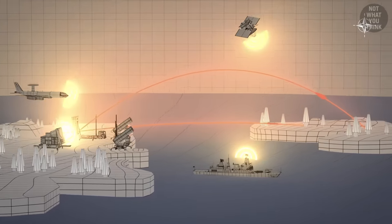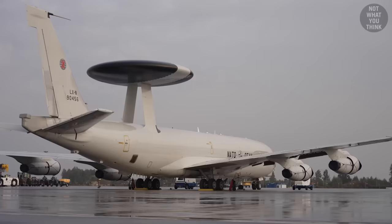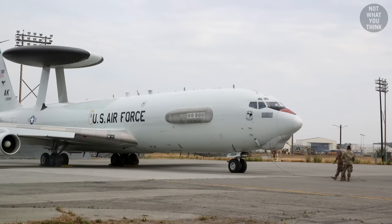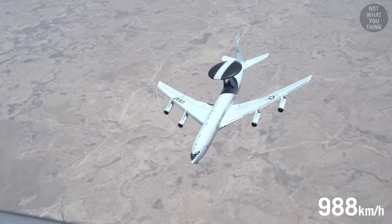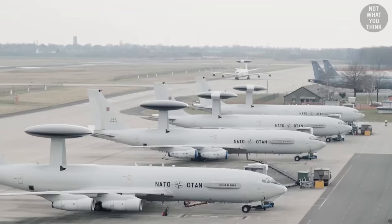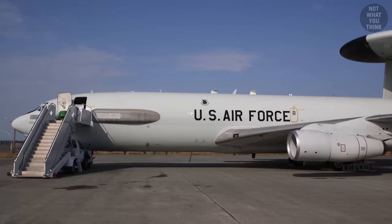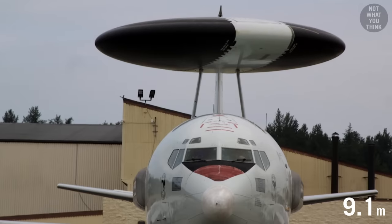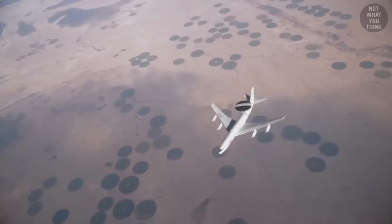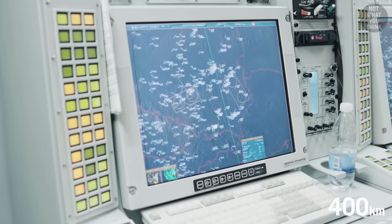NATO's airborne early warning and command force has many components. Its largest and most iconic is the E-3 Sentry, also called the AWACS. First built in the 1970s from converted Boeing 707s, the E-3 Sentry can fly at Mach 0.8 or 614 miles per hour and reach an altitude of 35,000 feet. NATO has over 40 of these airplanes in service. The E-3 is easily recognizable by its Rotodome, the 30-foot diameter rotating radar on its back — an extremely powerful Pulsed Doppler radar that can keep track of over 600 moving and stationary targets from a distance of over 250 miles.